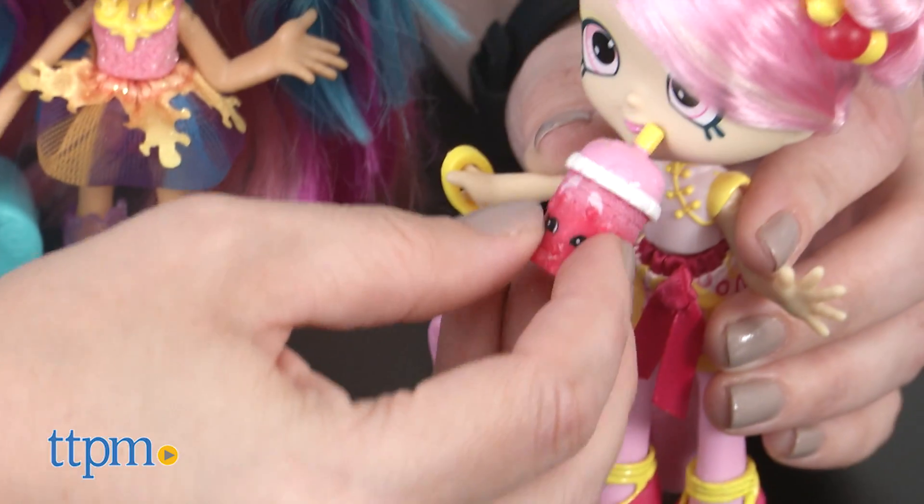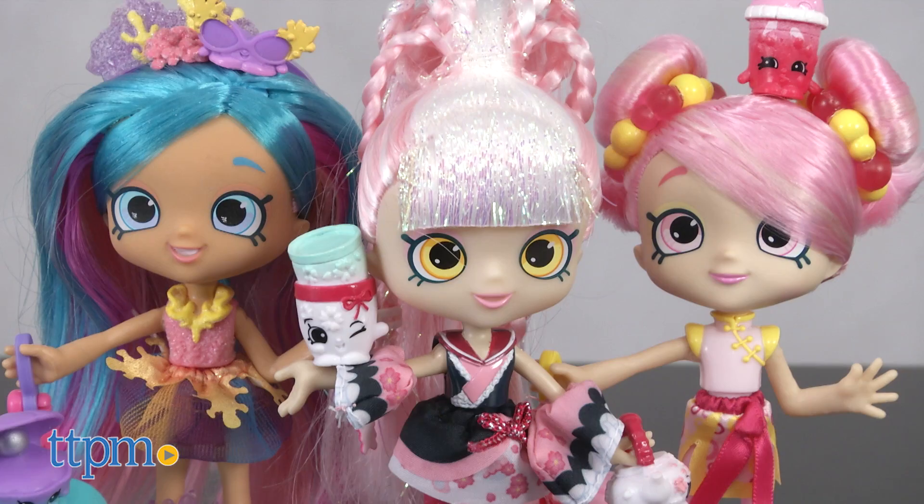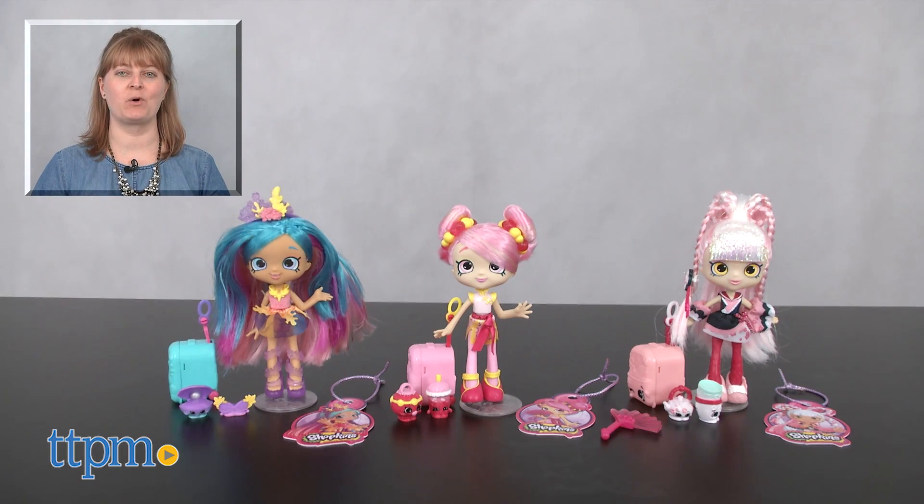Kids will like going on all sorts of pretend adventures in Japan, China, Australia, and wherever they can imagine going with their dolls and Shopkins friends. For where to buy and current prices, visit TTPM, and subscribe to our YouTube channels for more reviews every day.